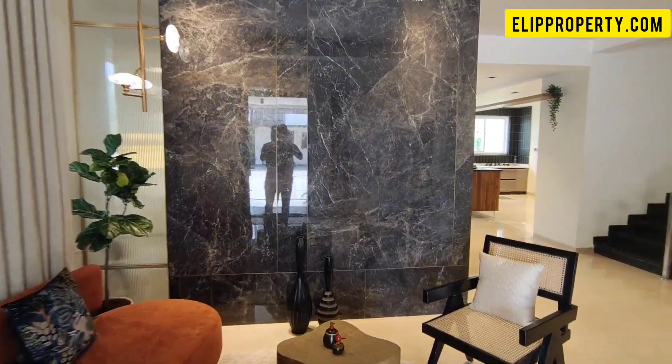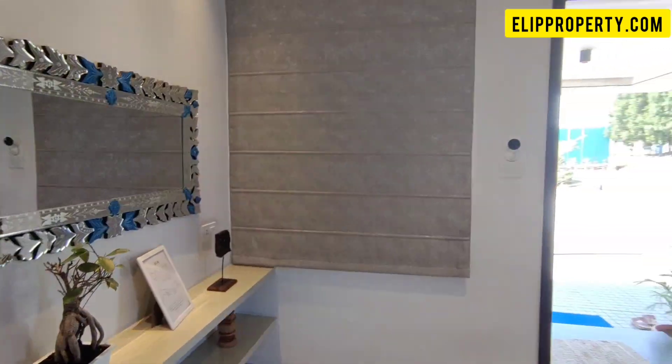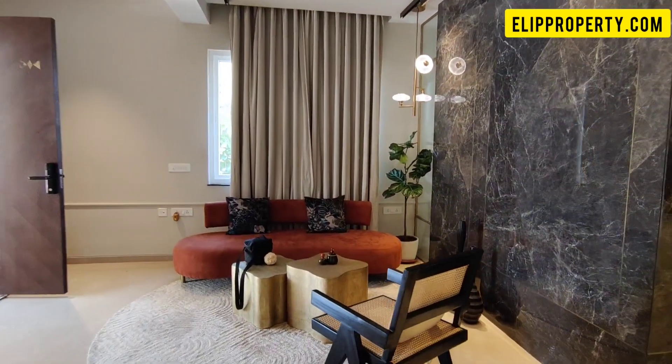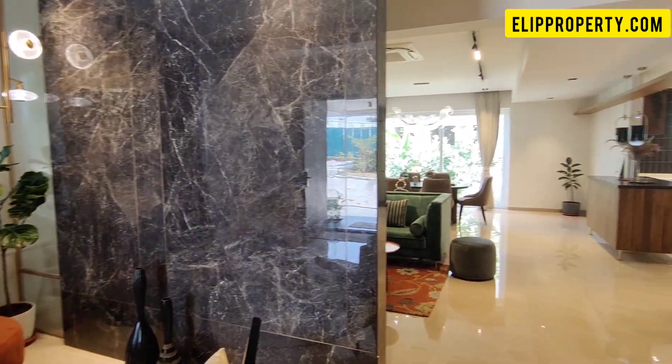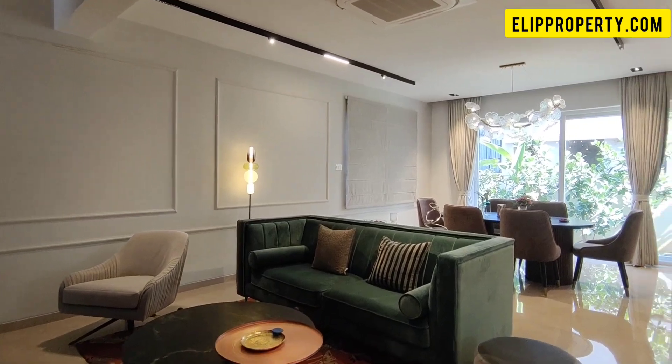We have a 4BHK villa currently in the present construction stage. This project is available for villa sale. We have a total of 25 acres to develop the project, with a community of 224 villas. Each villa is 300 square yards.